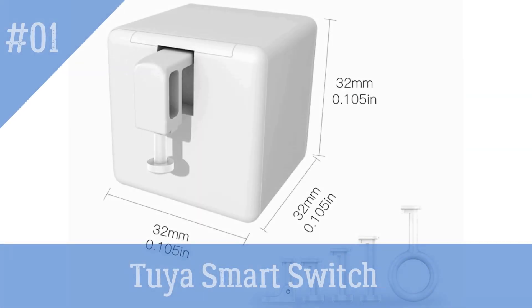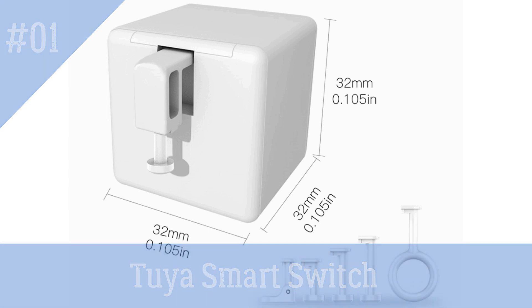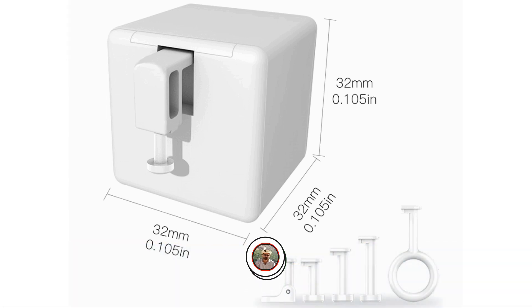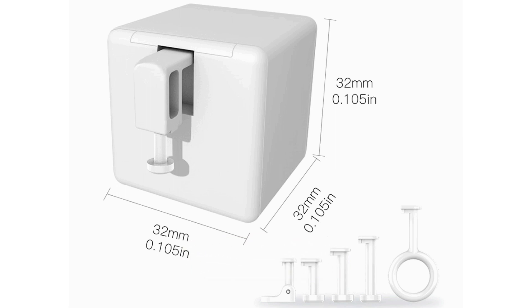Tuya Smart Switch Button Pusher FingerBot — famous for being the world's most miniature robot that can control various buttons and switches efficiently. It uses robotic clicks to control your existing home appliances. You can use this Tuya Smart Bluetooth FingerBot with all devices and their buttons or rockers.